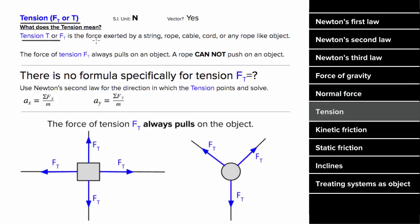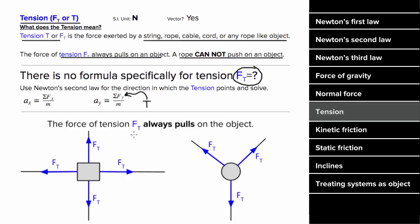The force of tension is any force exerted by a string, rope, cable, cord, or any other rope-like object. Unlike the normal force that can only push, tension can only pull — ropes can't push on an object. Similar to the normal force, there's no formula for tension. To find the tension, insert it as an unknown variable into Newton's second law and solve for it. When drawing your force diagram, always draw tension forces directed away from the object the string is exerting the tension on.